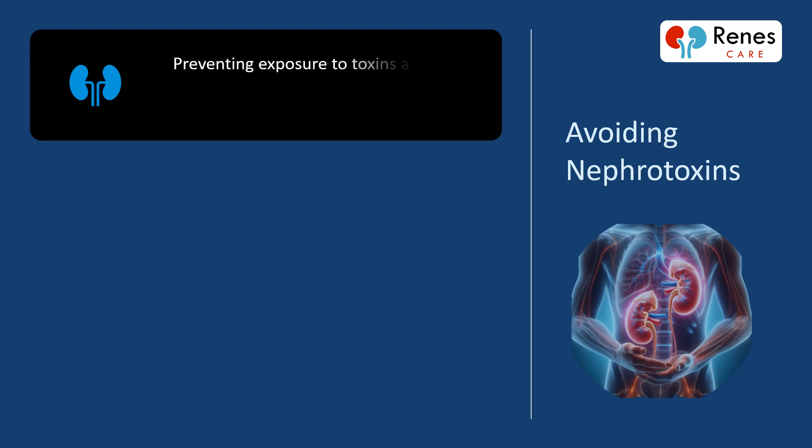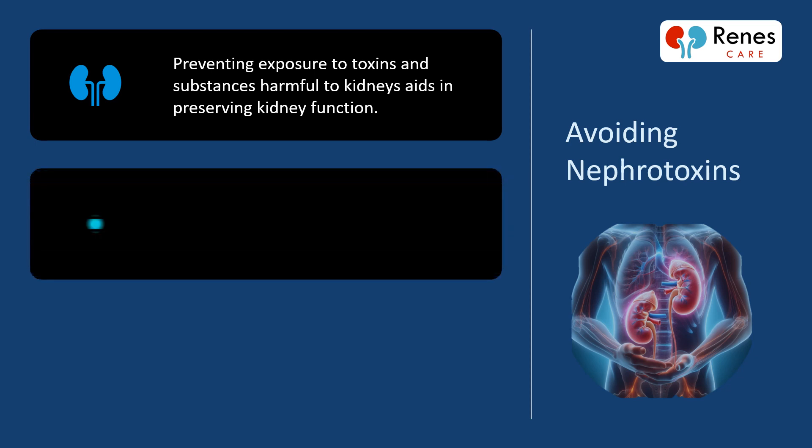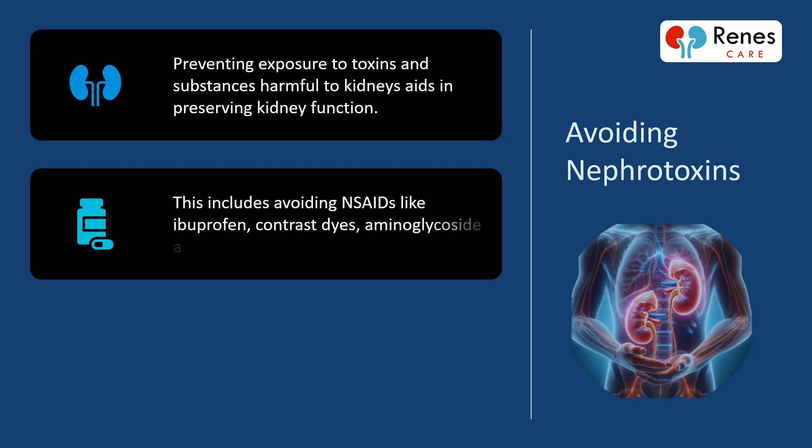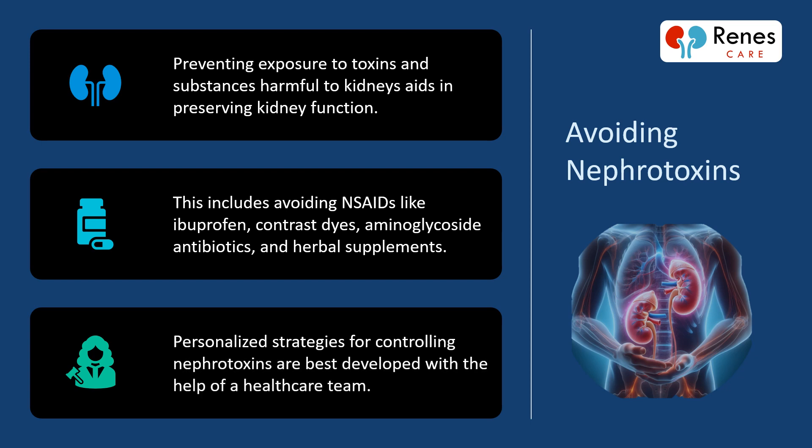Preventing exposure to toxins and substances harmful to kidneys aids in preserving kidney function. This includes avoiding NSAIDs like ibuprofen, contrast dyes, aminoglycoside antibiotics, and herbal supplements. Personalized strategies for controlling nephrotoxins are best developed with the help of a healthcare team.